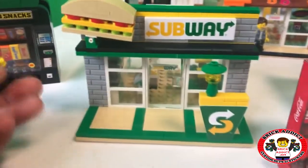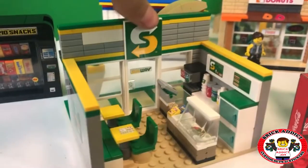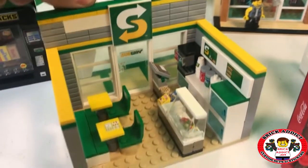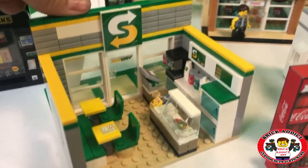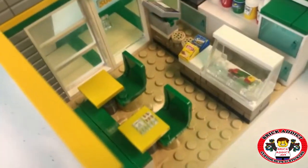Okay, so the Subway set. We're just gonna kind of take a quick little breeze through some of these sets. Like I said, some of these are gonna be discontinued so they're not gonna be around much longer. A little menu board printed there.